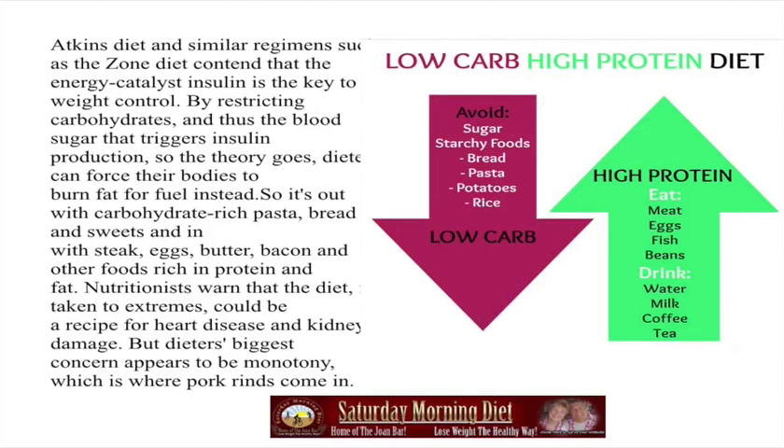The Atkins diet and similar regimens, such as the Zone diet, contend that controlling insulin is the key to weight control. By restricting carbohydrates and thus the blood sugar that triggers insulin production, dieters can force their bodies to burn fat for fuel instead. So it's out with carbohydrates — pasta, bread, and sweets — and in with steak, eggs, butter, bacon, and other foods rich in protein and fat.